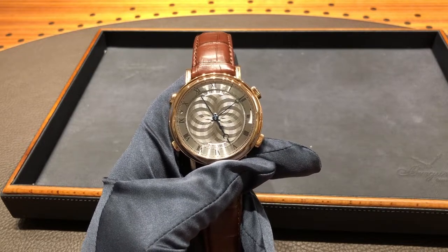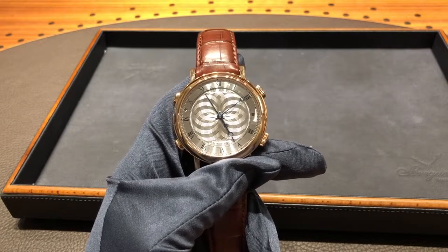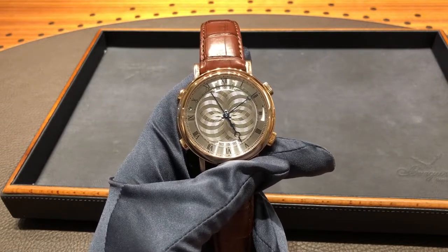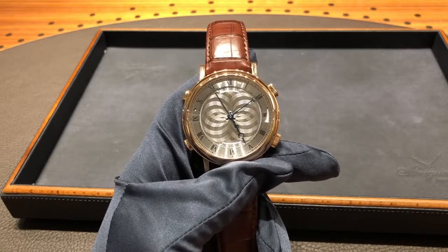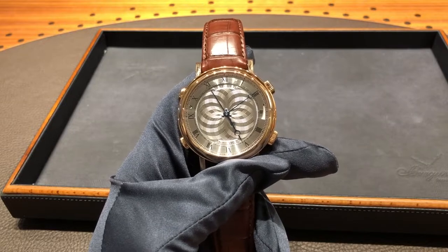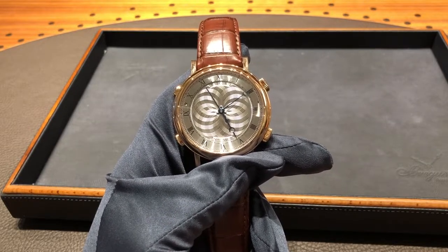Hi, this is Brandon from Watches on You. Today we're taking a look at the Breguet La Musicale reference 7800, and we're here at the Breguet Boutique on Fifth Avenue in New York City. We want to give a quick thank you to the entire staff at Breguet for letting us review these pieces, and you'll be seeing in the coming weeks many Breguet reviews of very interesting Breguets.